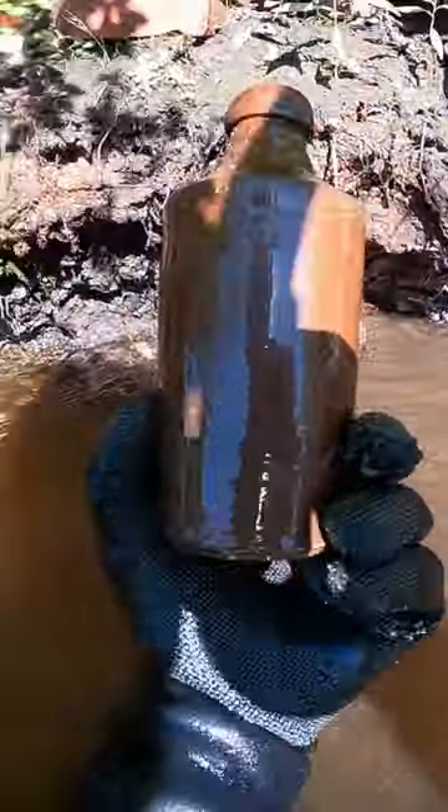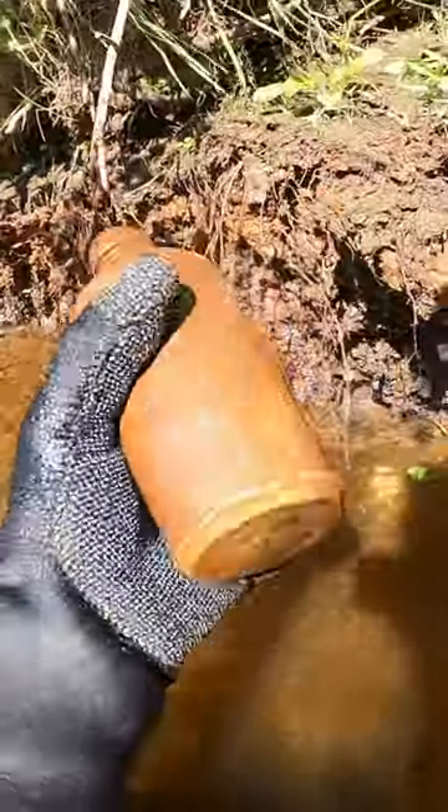There is, I think it's a stoneware bottle, so we'll try to see if we can get this out. Look at that. That is intact. That is — oh — beautiful.